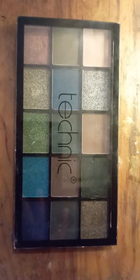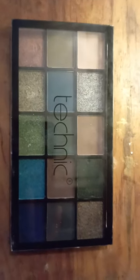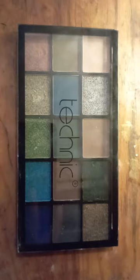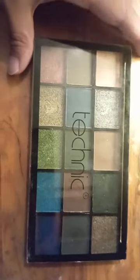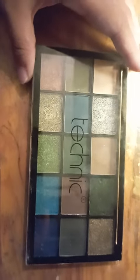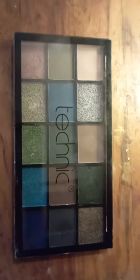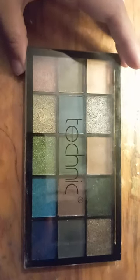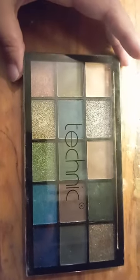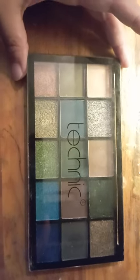Blessed beings, this is Blessed and Now, and I'm going to review this palette from Technique — my third palette from Technique, which is called the Spirit Guide palette. Compared to the first two eyeshadow palettes I had from this very affordable brand, I purchased this for around six euros.